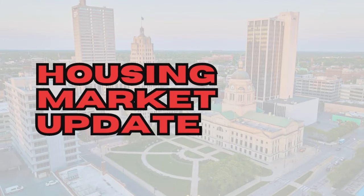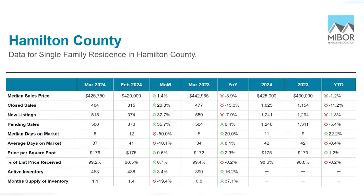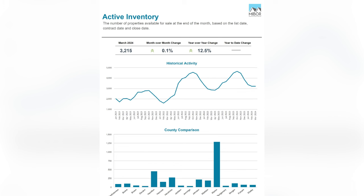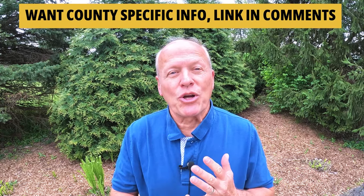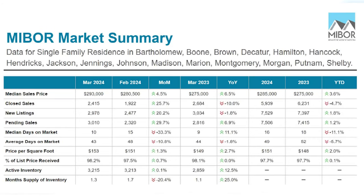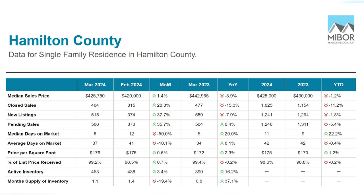Housing numbers are in for March 2024 for Hamilton County and the greater central Indiana area. Both closed sales and listings picked up speed coming off the winter months, but closings were down 15% and listings down 8% in Hamilton County from a year ago. Inventory is still tight — good houses priced right are now selling within about a 7 to 10-day range, while the overall average is about 5 to 6 weeks. The median price in central Indiana is now $293,000; in Hamilton County that number is $426,000. Final prices settled at just one to two percent less than asking price.